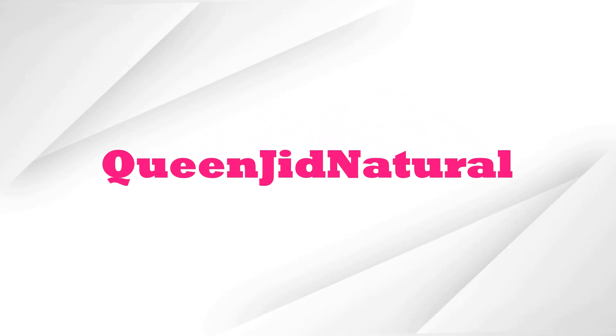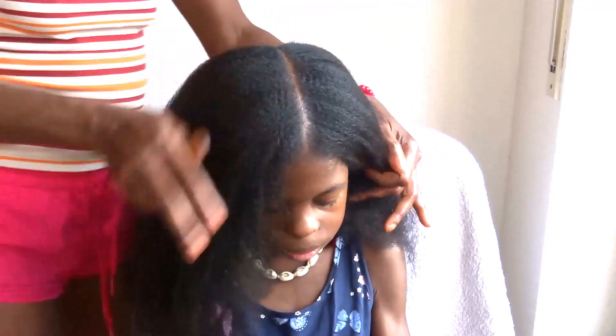Hi everyone, welcome back to my YouTube channel. My name is Queen Jade Natural. Welcome back, and if you are new here on this YouTube channel, I welcome you all with peace and love. If you have been watching my content before, welcome back again. Alright family, let's get started.